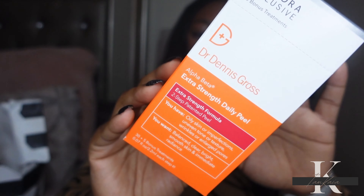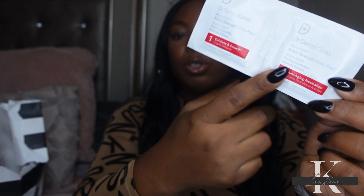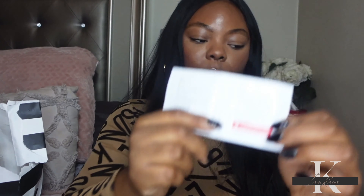The next skincare item is a repurchase: the Dr. Dennis Gross Alpha Extra Strength Daily Peel. These are an amazing daily exfoliator — if you suffer from acne or have oily skin and don't like physical exfoliants, this is one to pick up. It retails for $88, which is a lot, so I only purchase it during the Sephora sale. It's a two-step exfoliant, pretty self-explanatory. I would highly recommend it, and I think it also comes in a mini size so you can try it out.